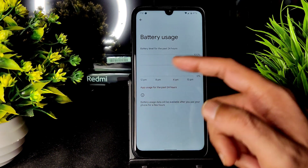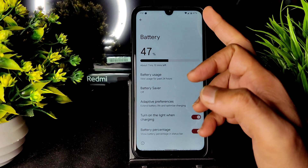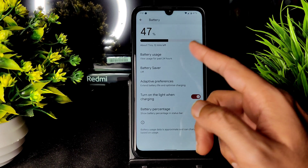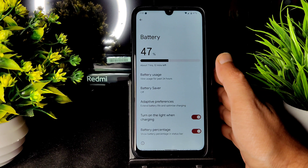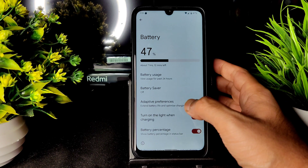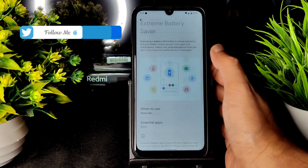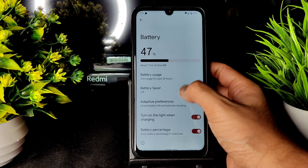In battery settings, it hasn't recorded app usage for the past 24 hours since the ROM was just flashed. I've been using from 71% without charging — it's looking pretty good. I can't give an exact battery life estimate right now; you need to wait one to two weeks to properly judge battery life on any custom ROM. Battery Saver and Extreme Battery Saver settings are available, with essential app selection.